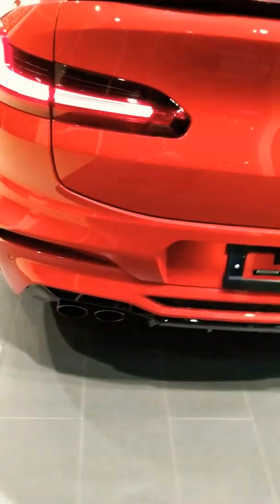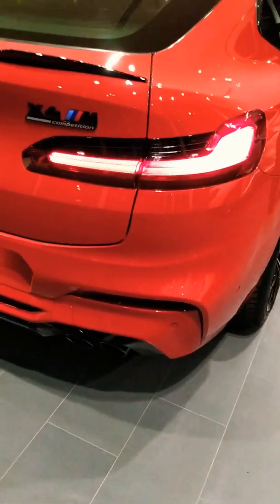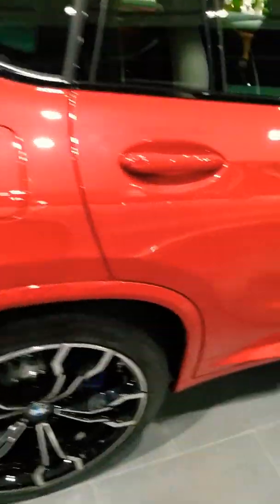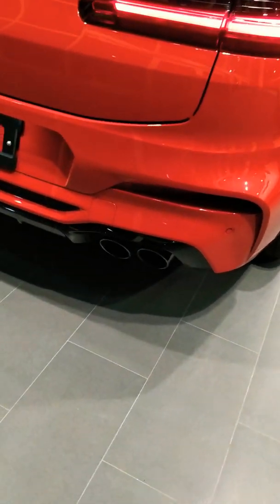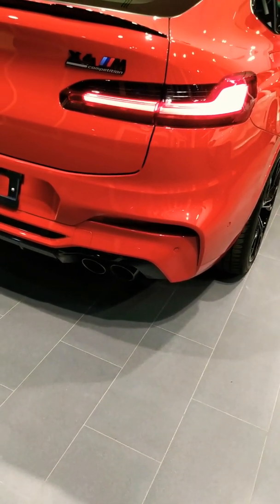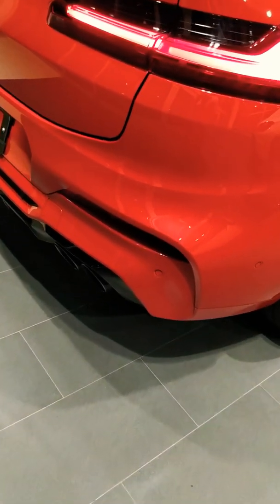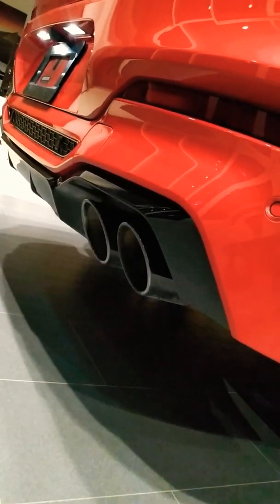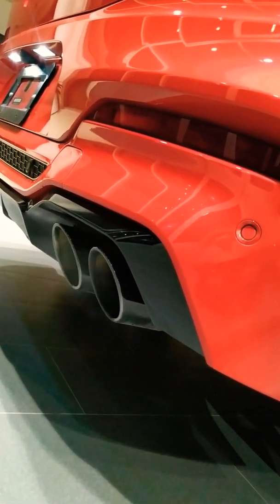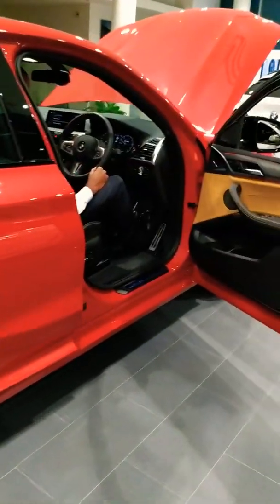We're going to give it a little bit of rev for you so you can hear what this beast sounds like. It's a three-liter straight-six twin-turbo. You hear the exhaust change — that is beautiful, look at how fast it revs up.